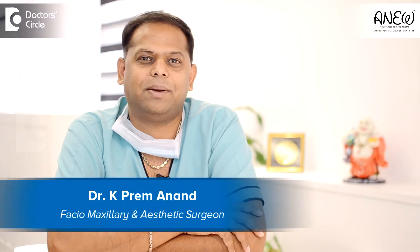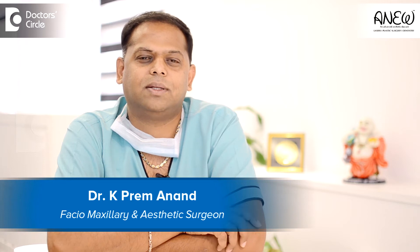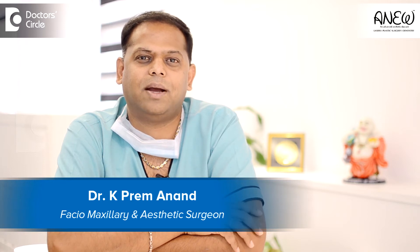Hi everybody, I am Dr. K. Preymanand. I am a facial maxillary and aesthetic surgeon practicing in Bangalore since 18 years.